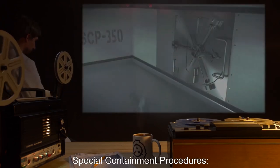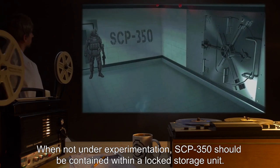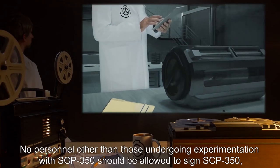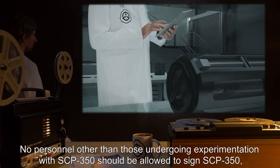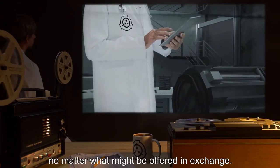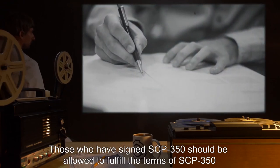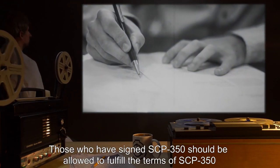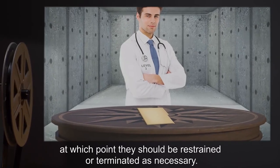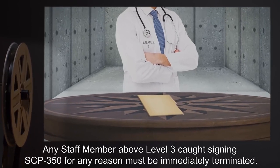Item number SCP-350. Object class: Safe. Special containment procedures: When not under experimentation, SCP-350 should be contained within a locked storage unit. No personnel other than those undergoing experimentation with SCP-350 should be allowed to sign SCP-350, no matter what might be offered in exchange. Those who have signed SCP-350 should be allowed to fulfill the terms until the terms conflict with Foundation interests, at which point they should be restrained or terminated as necessary.